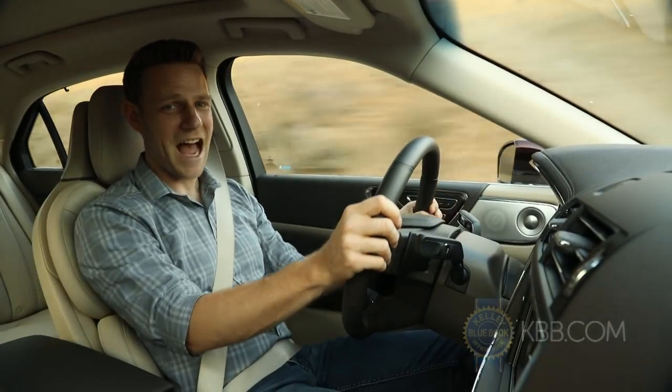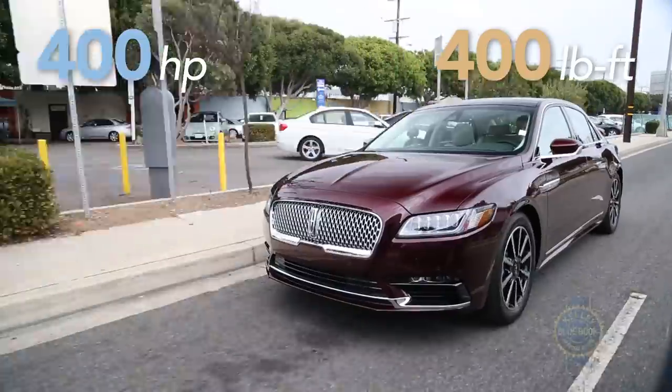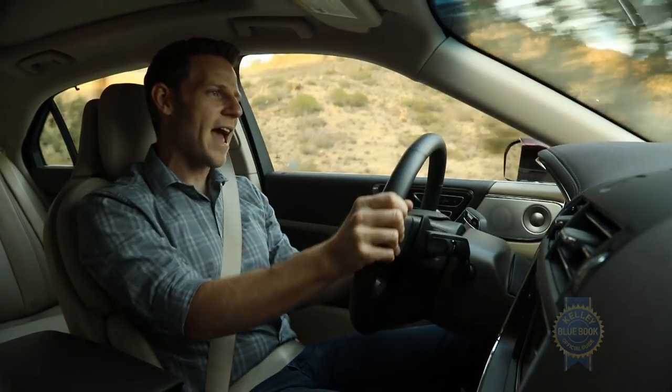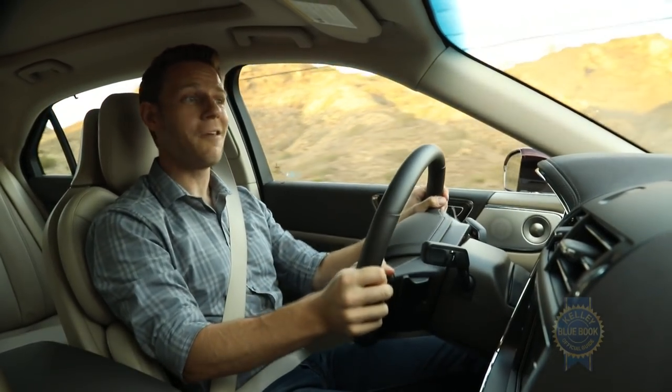Powering this particular car is the top-of-the-line 3-liter turbocharged V6 — 400 horsepower and 400 pound-feet of torque. It's as quick as you'd expect. As you might also expect from a forced induction engine, there's a little bit of lag: if you stab the throttle, it takes a beat before the power comes in, but when it comes in, there's plenty.